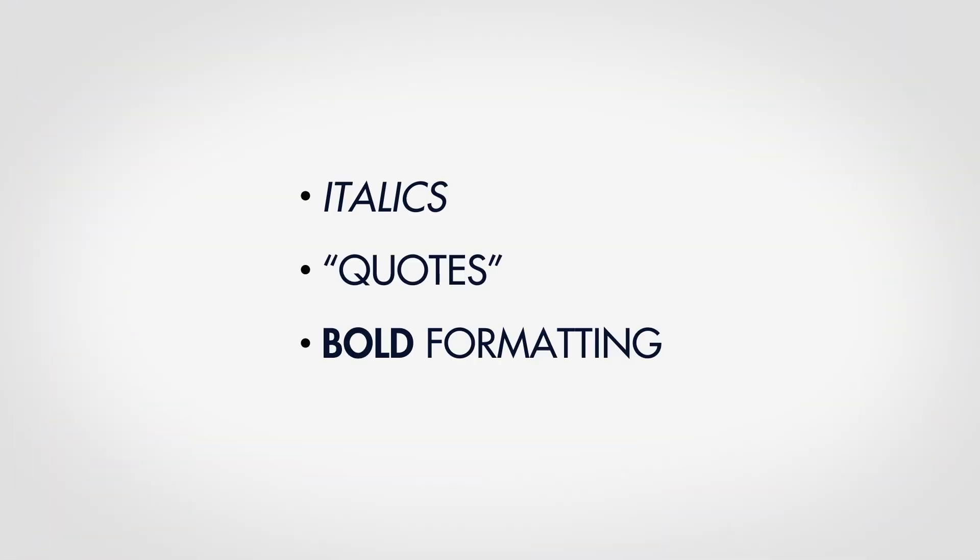Mistake number four: not making the text scannable. Most people don't read websites, they scan websites. So presenting walls of indistinguishable text is usually ignored. Italics, quotes, and bold formatting help people know where to dive in and out of paragraphs.